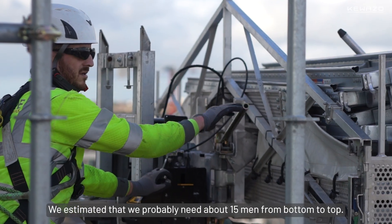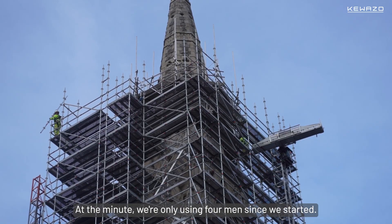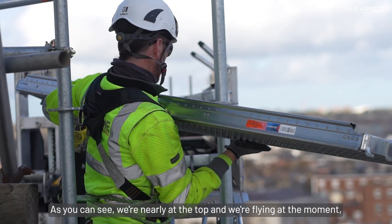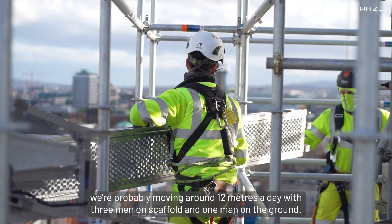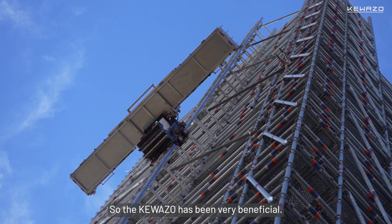We estimated that we probably needed about 15 men from bottom to top. At the minute we're only using four men since we started. As you can see, we're nearly at the top and we're flying — we're probably moving around 12 metres a day with three men on the scaffolding and one man on the ground. So the Coasso has been very beneficial.